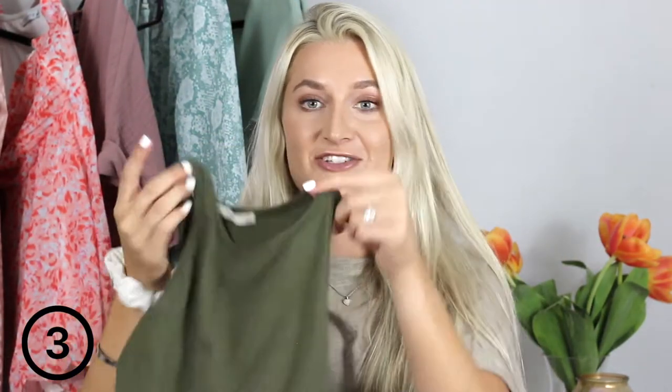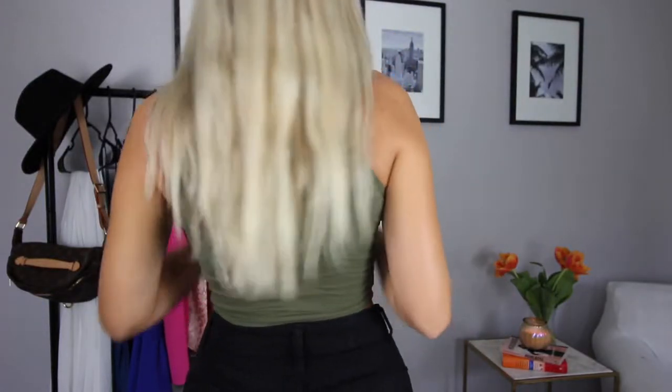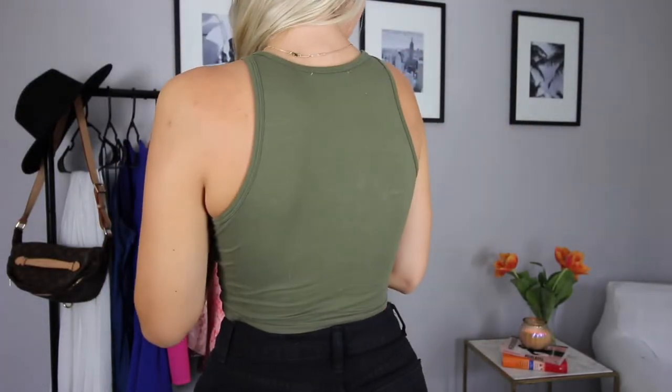Speaking of basics, you guys need this little army green crop. I got a size small and it is just the perfect crop. I personally wear it with sticky boobs but you can also get a strapless bra to wear underneath. It's another great layering piece for fall and winter.